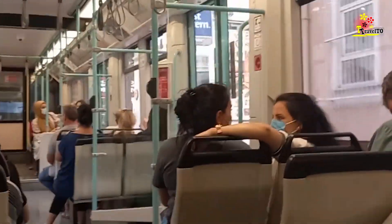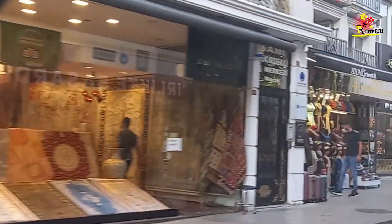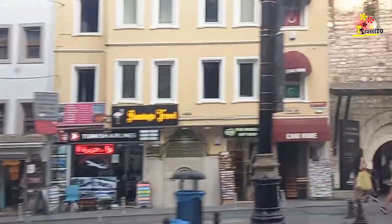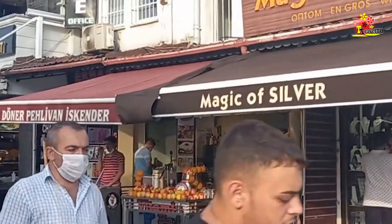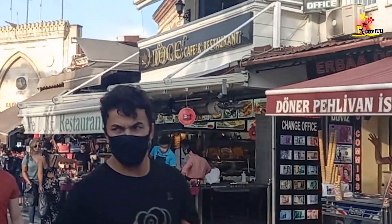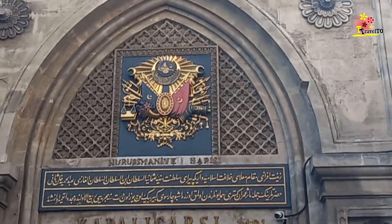Before the corona pandemic, the Grand Bazaar was one of the most visited bazaars in the world, and it is also one of the biggest covered bazaars in the world. We have left the tram at the Beyazit Kapalıçarşı stop and are now walking towards the entrance. This is the Nur Osmani Gate — let's go inside.